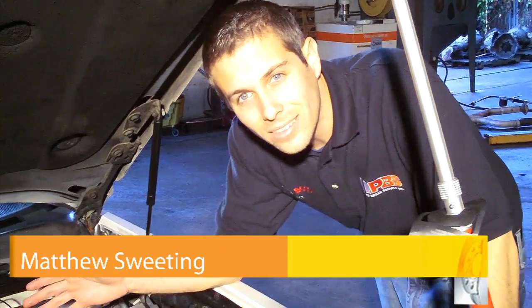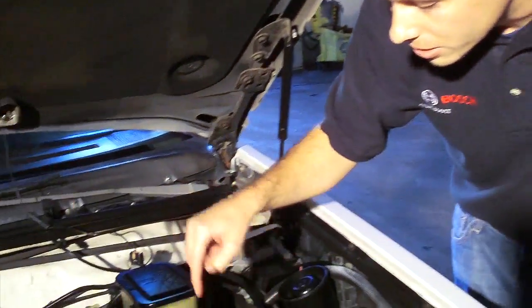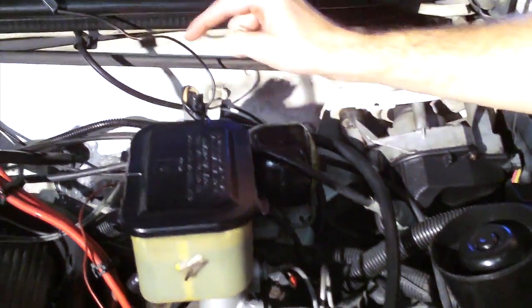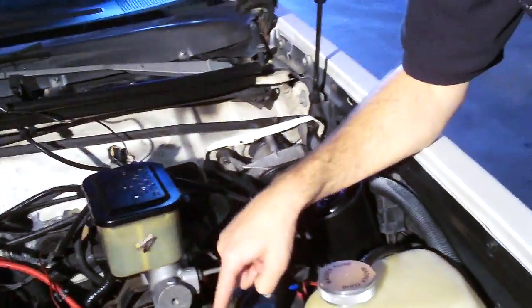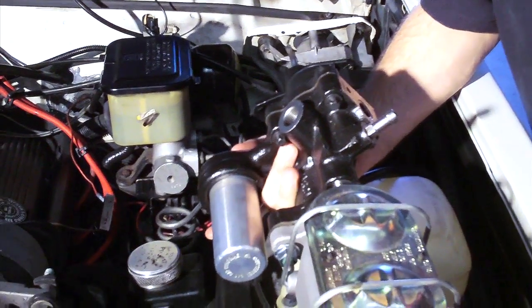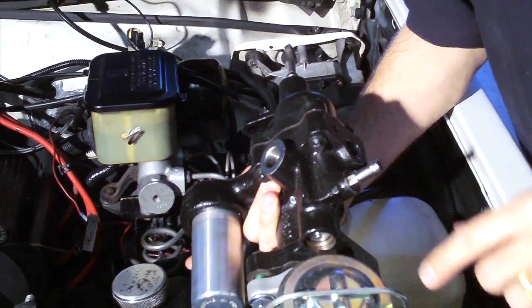The 1986 and 1987 turbocharged Buick cars used a Power Master brake system that utilized a 12-volt hydraulic pump to supply 2,600 pounds of pressure to an accumulator, all of which was controlled by a pressure switch. All three components — the pump, the accumulator, and the switch — were prone to failure due to the high pressure. The advantage of the Hydro Boost over the Power Master unit is that it utilizes no electrical connections and runs off power steering pump pressure.